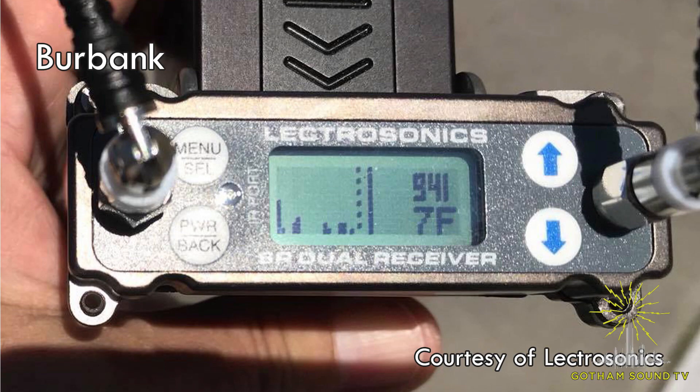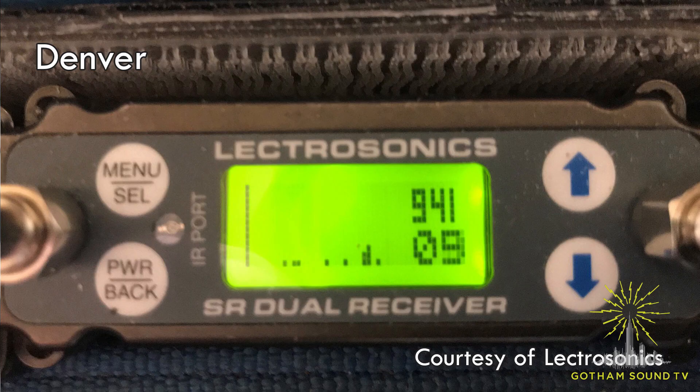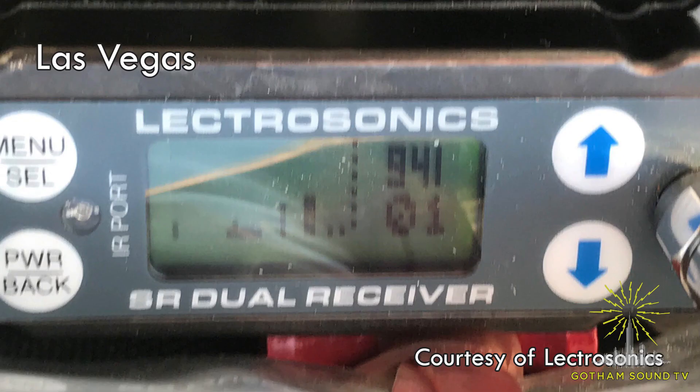The big answer is it's empty. We've got a couple of shots here that Electrosonics has put up from places around the country, and as you can see it's either empty or close to it. So if you're having a hard time finding a frequency, 941 might be the right place for you.